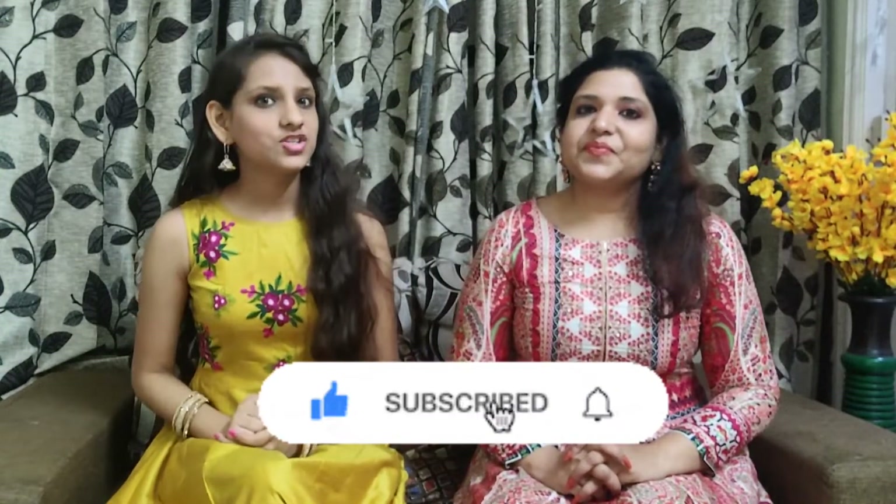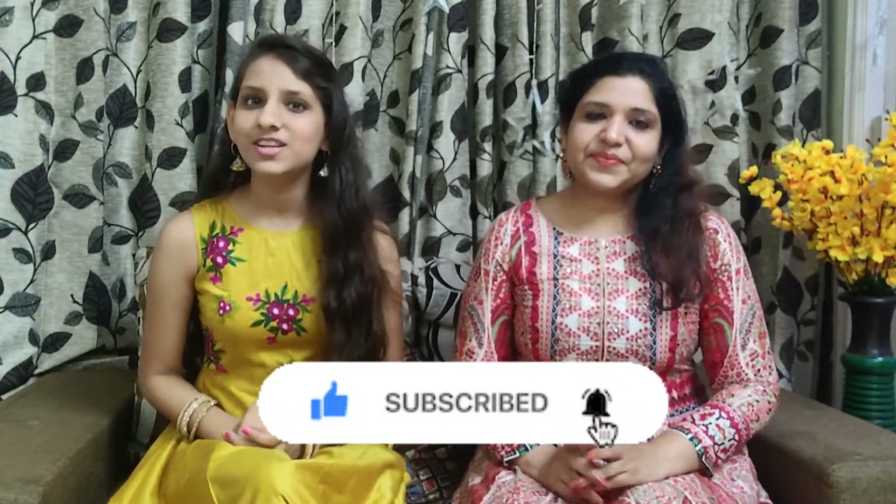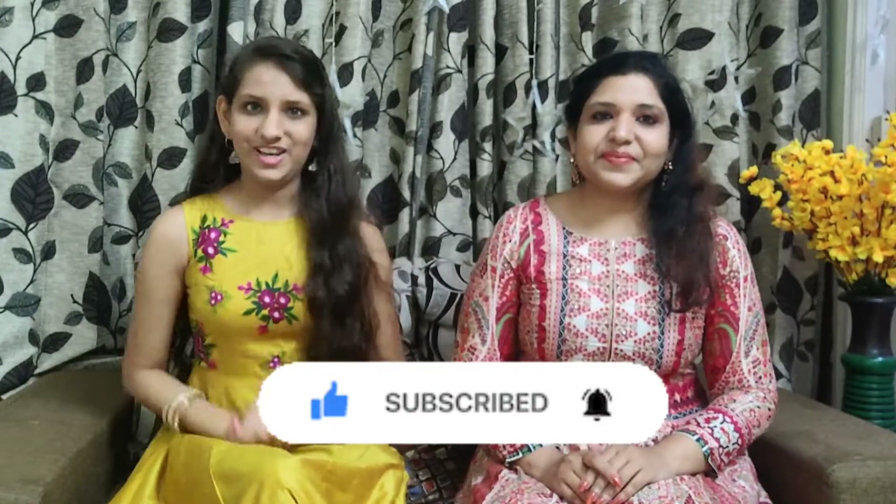Click on the notification bell so that when we release a new video, you will see it. Thanks for watching, and come again. Bye!